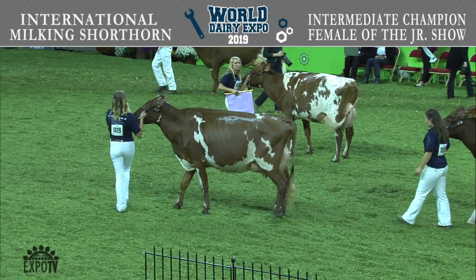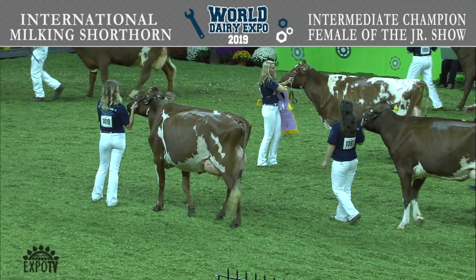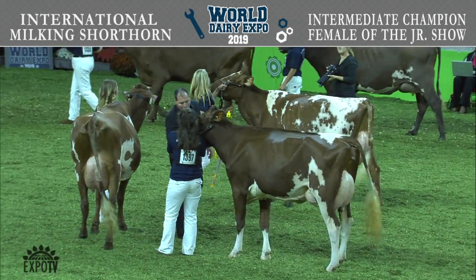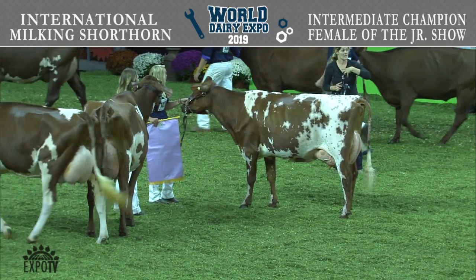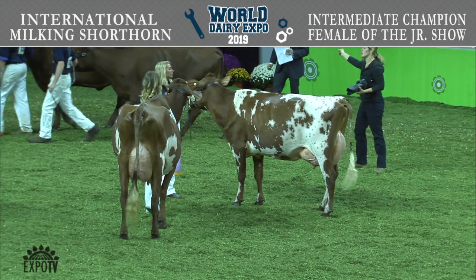Our Reserve Intermediate Champion is entry 1420, the second place senior three-year-old, Hardcore Premium Sprinkle, exhibited by M. Alexander, M. Elliott, and Jay Baines of Bloomington, Indiana. For honorable mention, Judge Topp went with his first senior two-year-old, entry 1397, Lazy M Greek Latoya, exhibited by Delaney Camps of Belmont, Wisconsin. Congratulations.